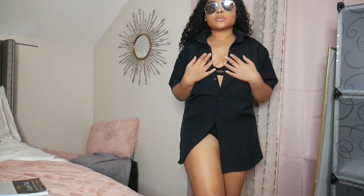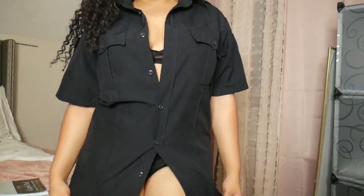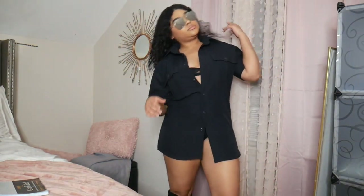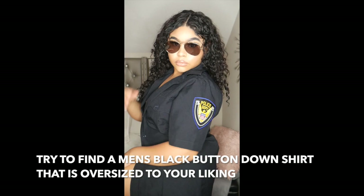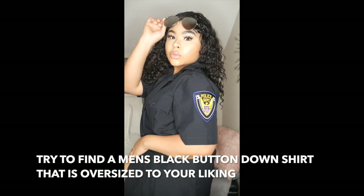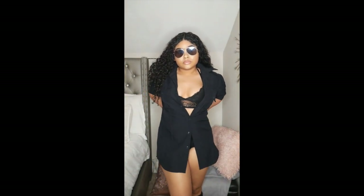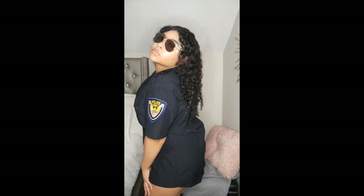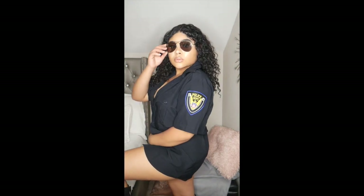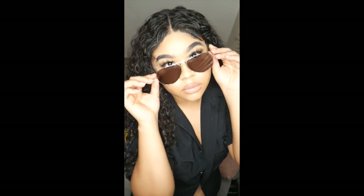This next costume is a sexy officer. My brother works in film so he gave me this police deputy shirt, but all you really need is a button-down business shirt. Go to Walmart and find something that mimics a police badge patch and iron it on. Really, just get the glasses and dress it up sexy. Without the badge, you already kind of look like an officer — but if you want it more exaggerated, just press a patch onto the shirt.